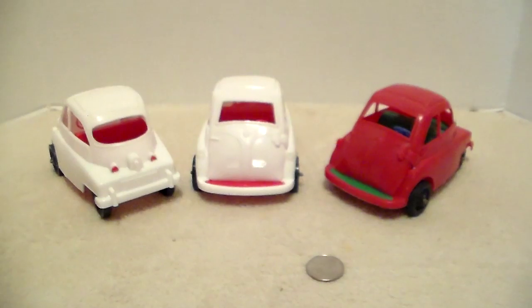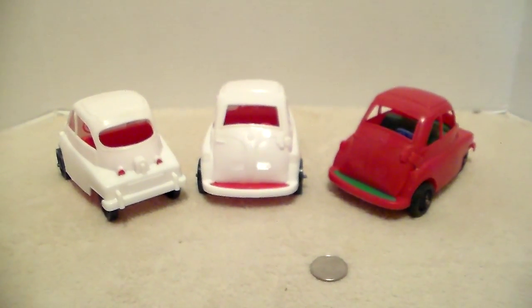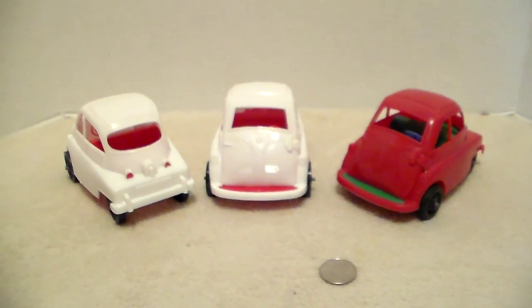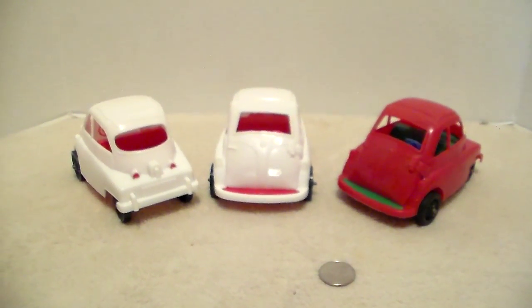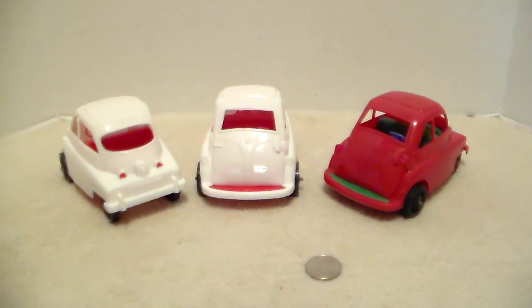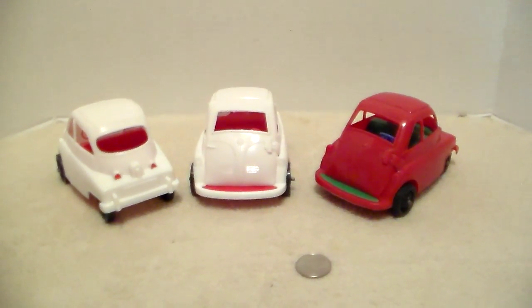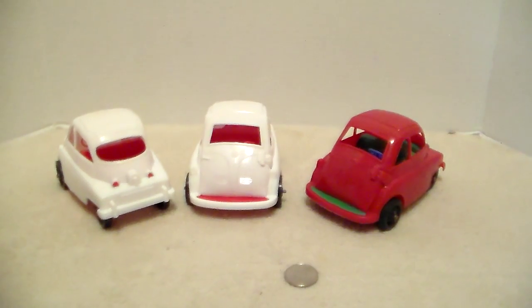I wonder if the two white ones might be old store stock — they look so vibrant with no scratches, just like brand new. The red one has some wear but not too bad. These were sold by Processed Plastics; if you know the years, let me know. I really do like them and they are now part of my collection. Thanks for viewing and enjoy your day.